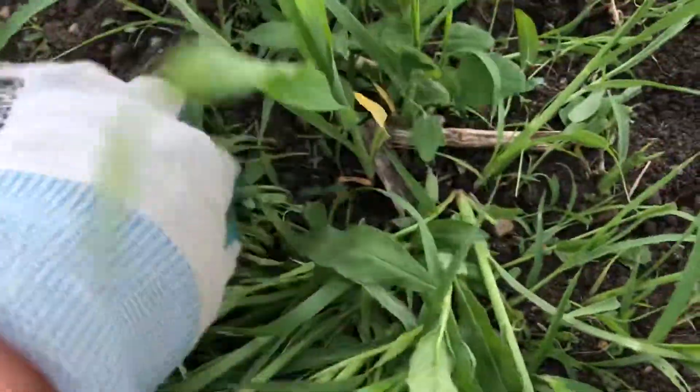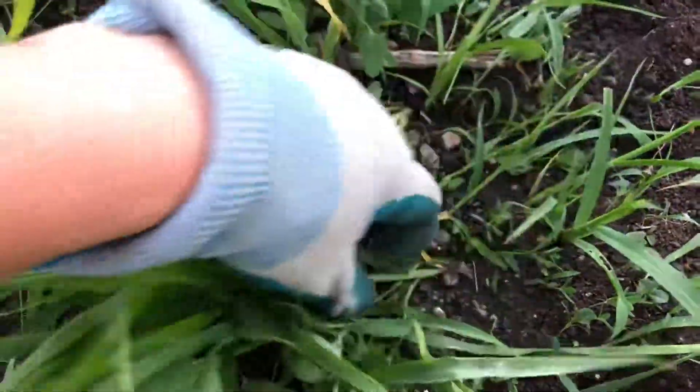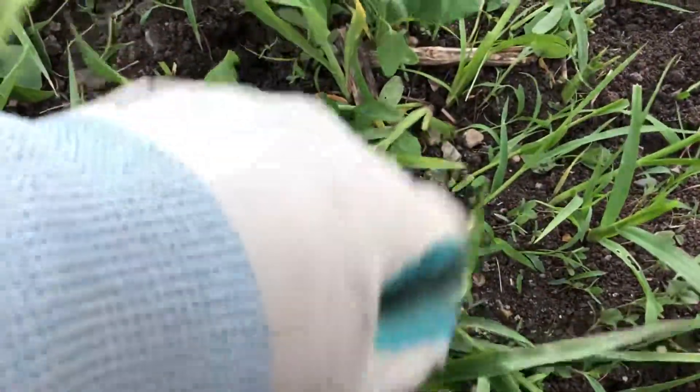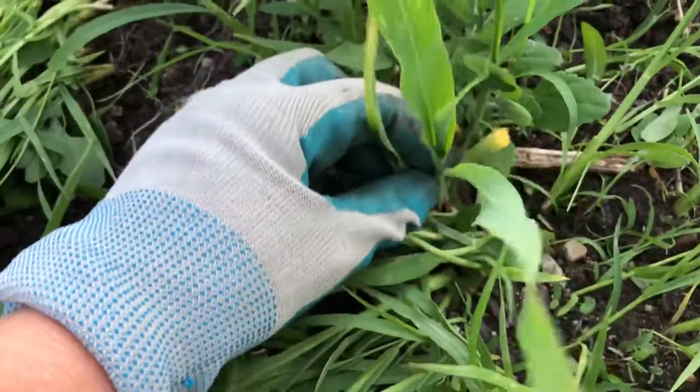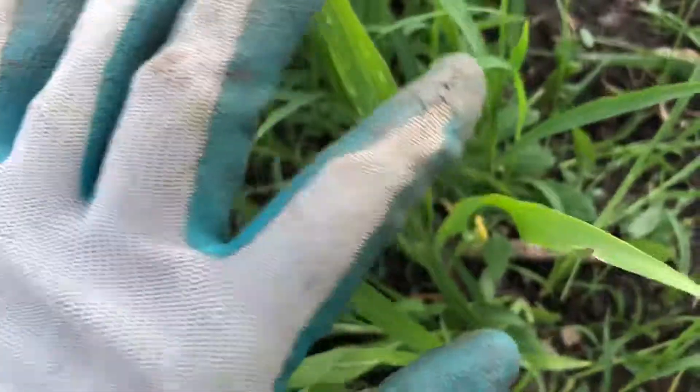So, assuming I'm right — it's very hard to tell with some of these — all of these guys are weeds. And this guy right here is my corn, and I'm pretty sure this is a strawberry popcorn.